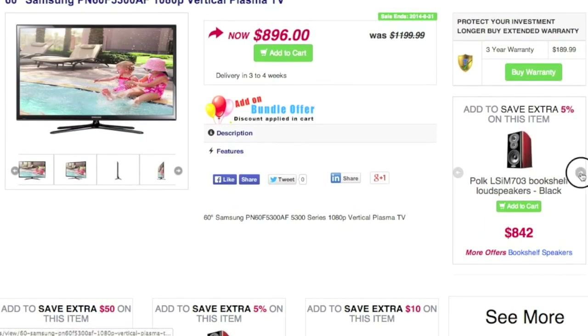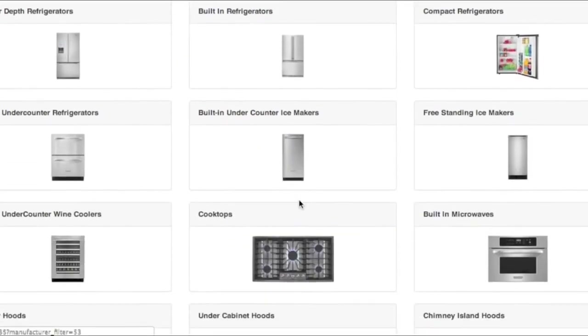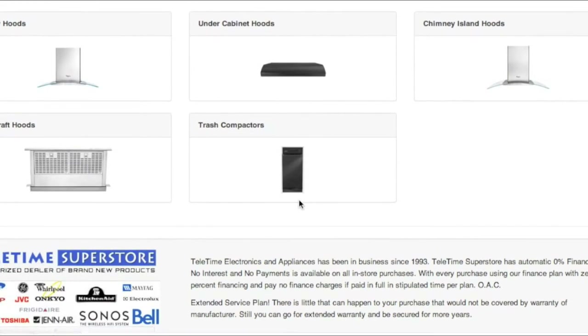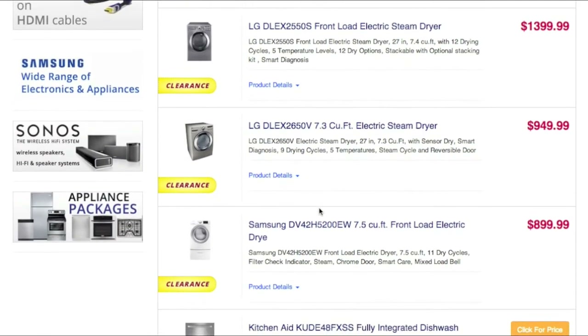Sales tax according to province, EHF for electronic items, automatic inventory updates after each sale, a managed review system for each product, a smart shipping system, online payments, and much more.